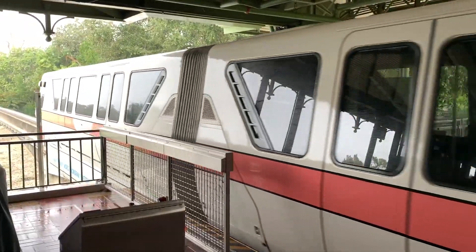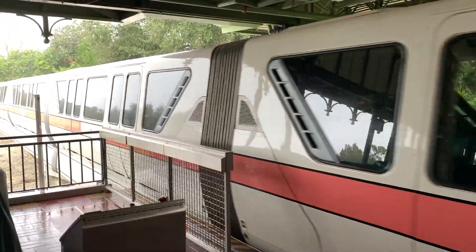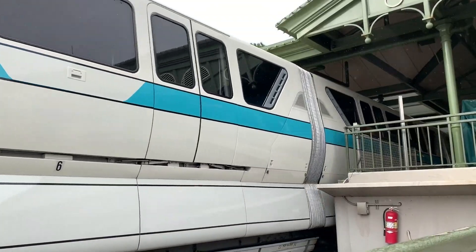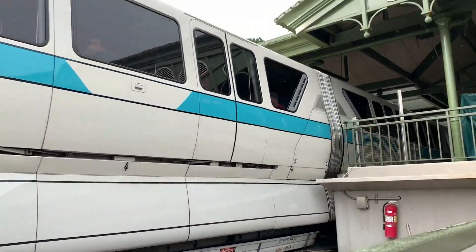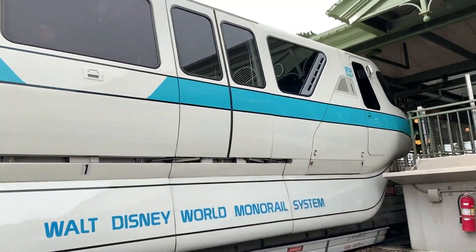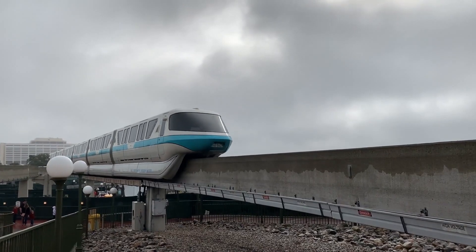The Mark VI monorails were designed with digital navigation from the start, but they always required a monorail pilot to manually drive the vehicle. However, in 2014, the monorails underwent gradual conversion to full automation — a computer now drives the monorails and keeps them running safely and efficiently. But there's still a monorail pilot there to supervise, ready to take control of the train in case of a malfunction or emergency.